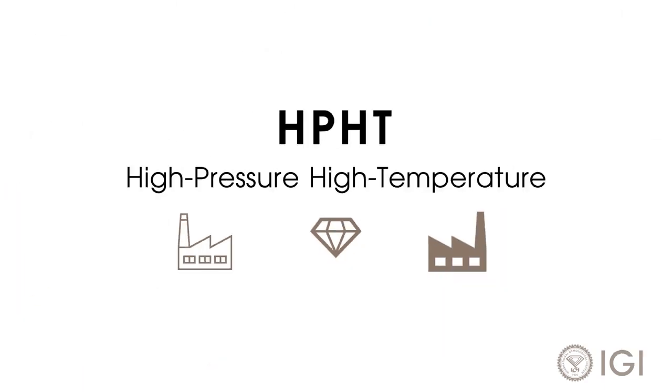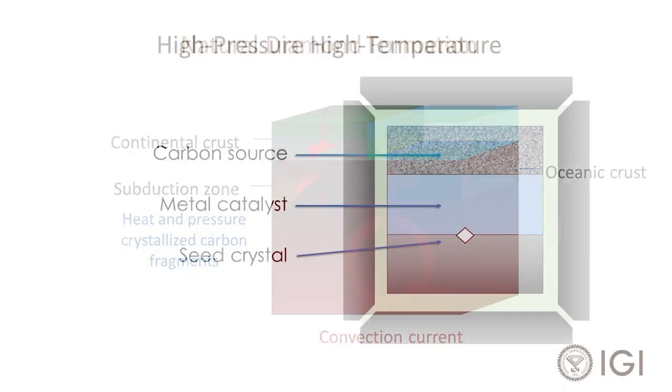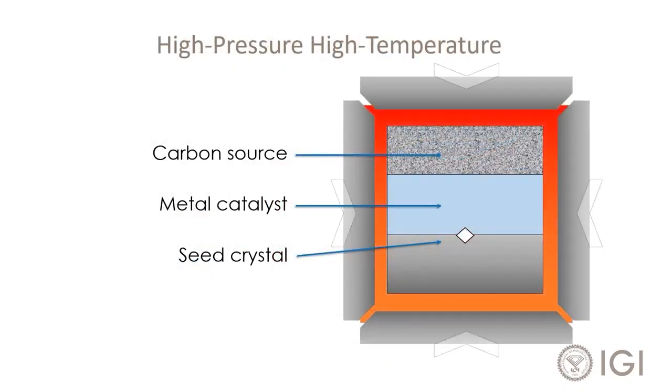High pressure, high temperature recreates the natural conditions which caused diamonds to grow, applying heat and pressure to carbon, which migrates to a diamond seed where crystallization takes place.